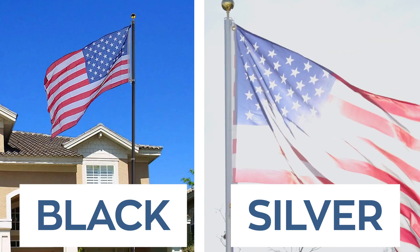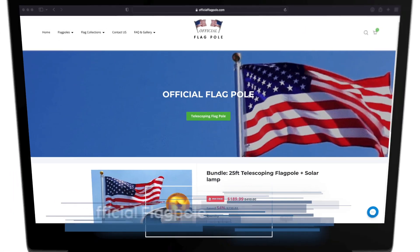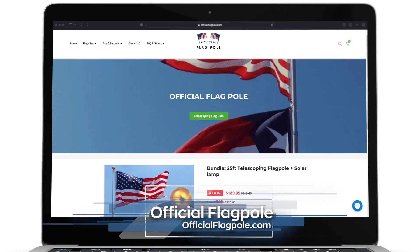You can choose between black or silver at a price that you just can't beat. Purchase yours today by heading over to OfficialFlagpole.com.